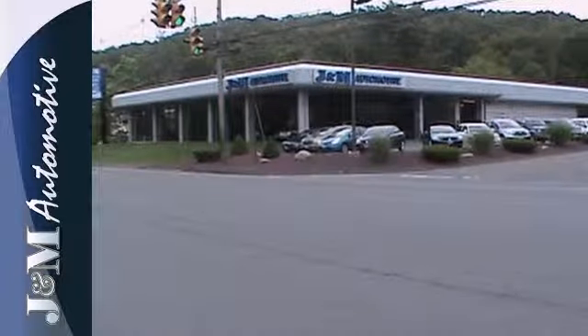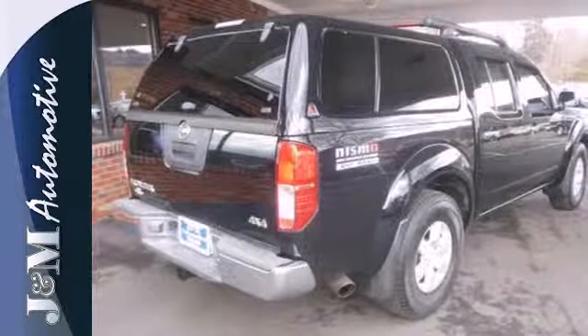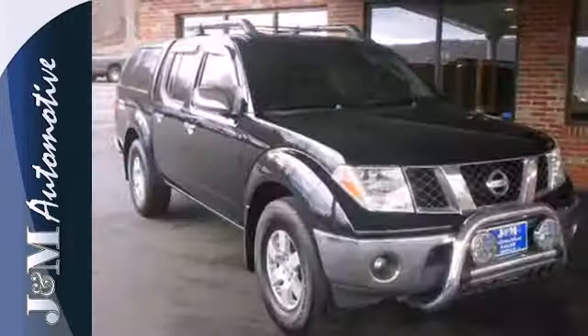There's no truck in its class like the Nissan Frontier. Power, performance, versatility — the hallmarks of the Frontier.